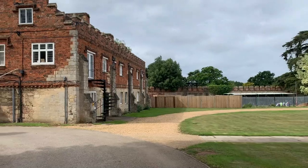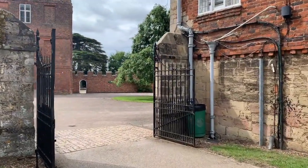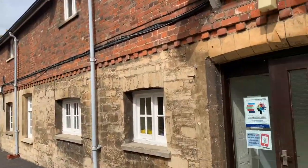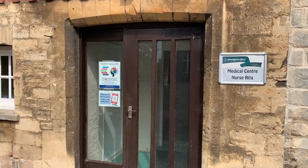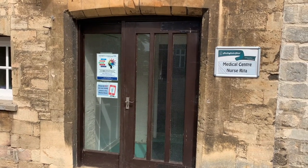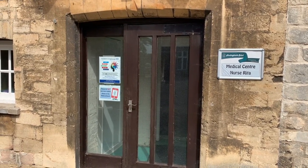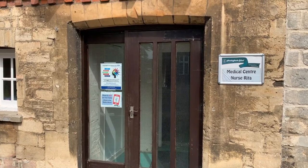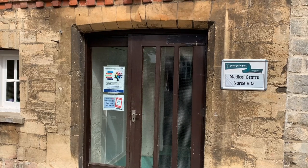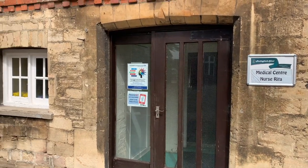Moving along here you can see various staff. We're going to enter this sixth form area - you'll certainly get a tour even if you don't have lessons here, and we can look forward in five years' time to when you're in the sixth form. The reason I've brought you here is because this is where the medical room is. Nurse Rita is our nurse, based here during the day. If you're feeling unwell in a lesson, ask the teacher to sign your planner - that will be like your passport if anyone asks why you're out of lessons.